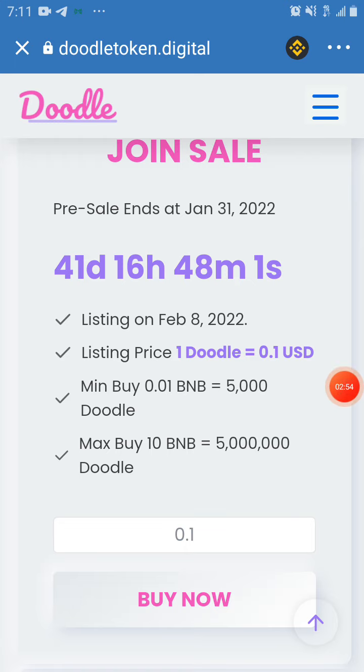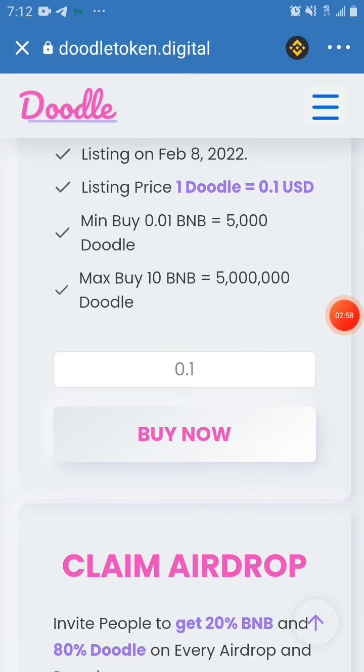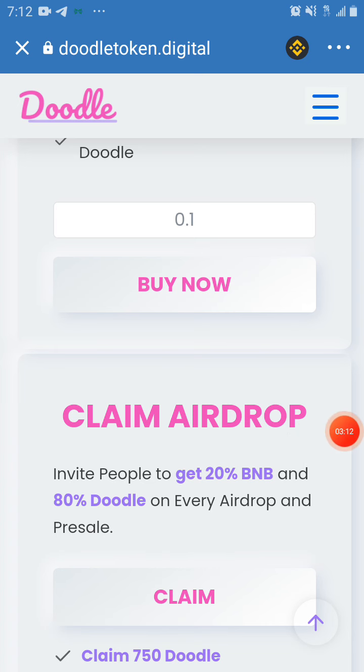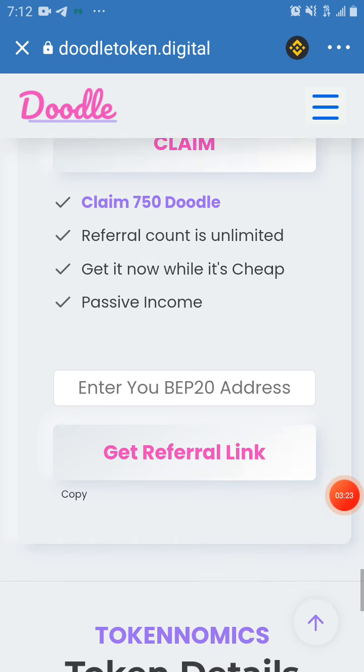If you want to buy, click on 'Buy Now.' You can also buy and hold it since it is an important coin. You can also claim the airdrop. If you invite people to come buy or claim this airdrop, you get 20 BNB and 80 DoDo of the coin on every referral. We are going to be claiming this 750 DoDo.